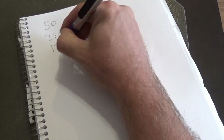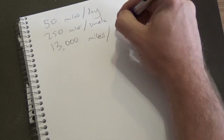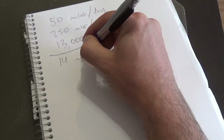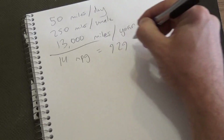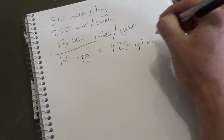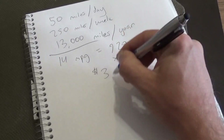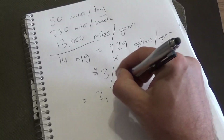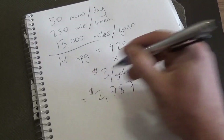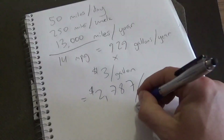Let's crunch some math. 50 miles a day, five days a week is 250 miles a week. 52 weeks a year is 13,000 miles. At about 14 miles per gallon, that thing is using about 928 gallons of gas a year. Somewhere around three bucks a gallon, I was paying around $2,800 a year just in gas.